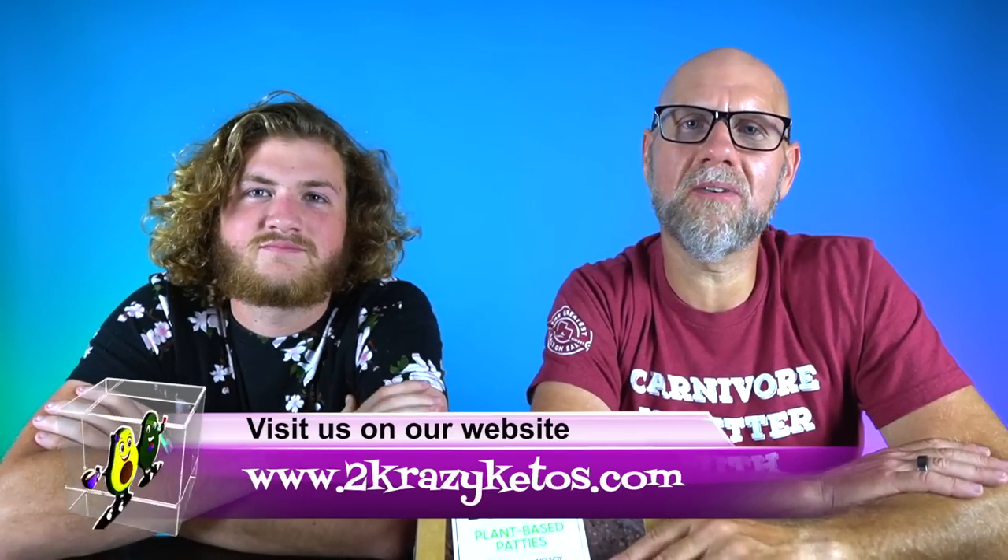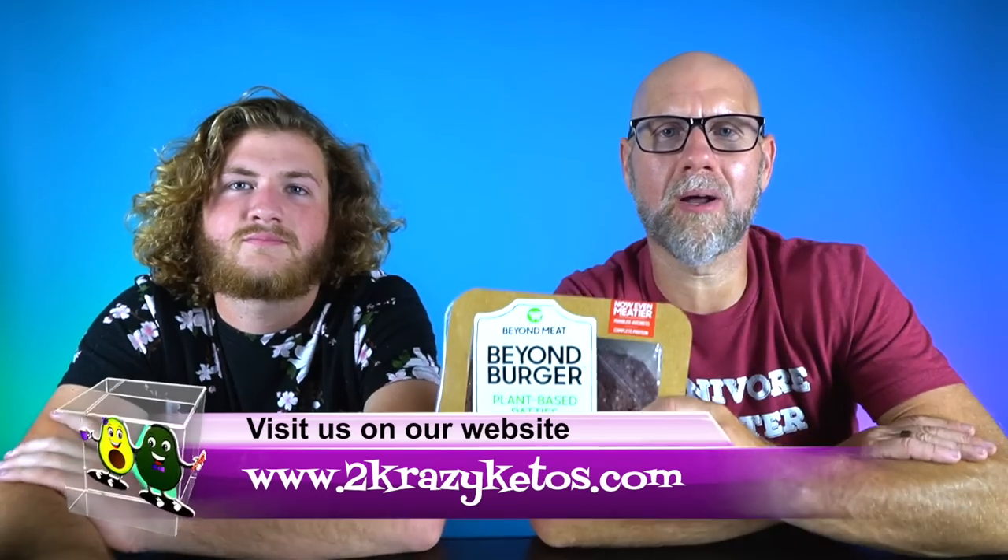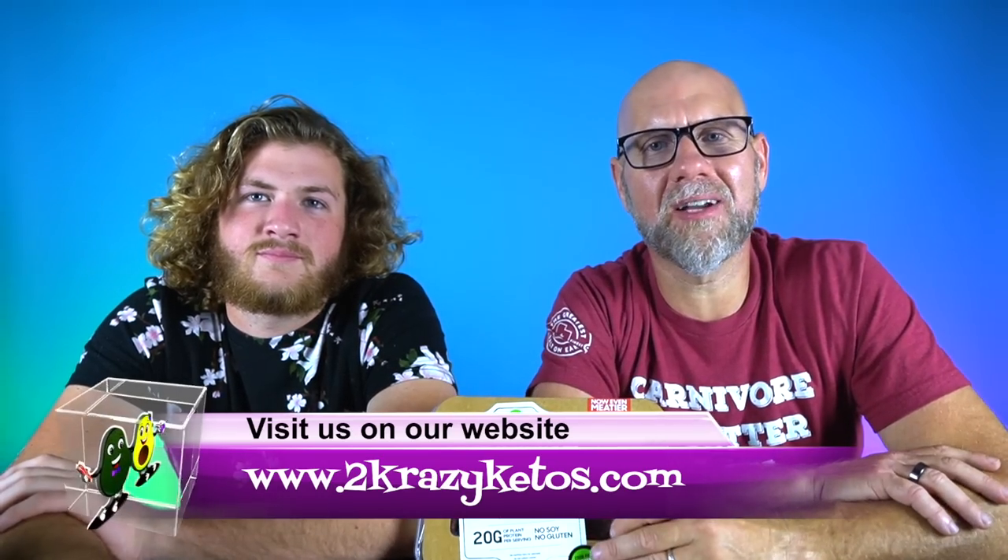Here on 2 Crazy Ketos, we do different things like recipe videos, product reviews, and we talk about various keto topics. Every Monday we sit down on the couch for Keto on the Couch. You can find us on Facebook, Instagram, and Twitter, and we also have a website, 2crazyketos.com, where you'll find all of our recipes. We upload at least five new videos every single week, so make sure you subscribe and hit the bell button so you're notified every time we upload.